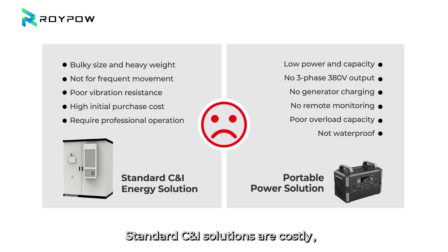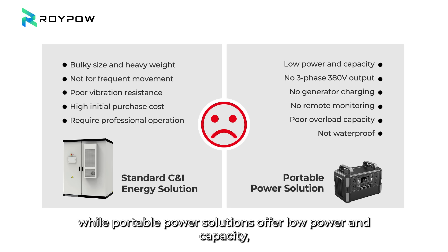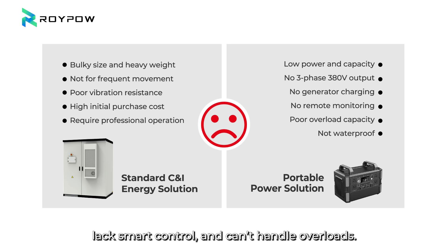Standard CNI solutions are costly, difficult to transport, and require professional handling, while portable power solutions offer low power and capacity, lack smart control, and can't handle overloads.